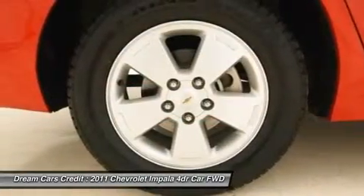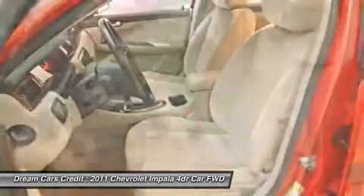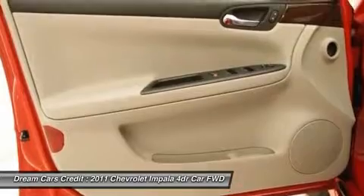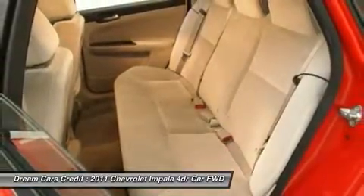Also featuring traction control. Don't be surprised when you take this great Impala down the road and find yourself enamored with its handling and falling in love with real driving all over again.